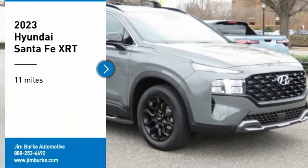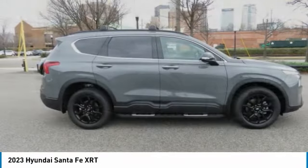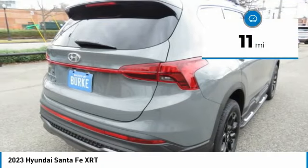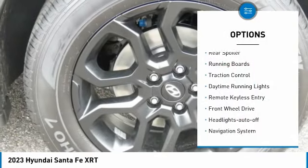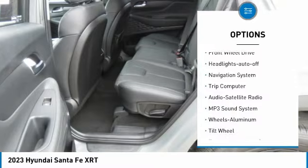Come test drive the 2023 Santa Fe — style, quality, performance, value. Need we say more? This vehicle has less than 100 miles. Here are some of this vehicle's great options: aluminum wheels, rear spoiler, running boards, traction control, daytime running lights.